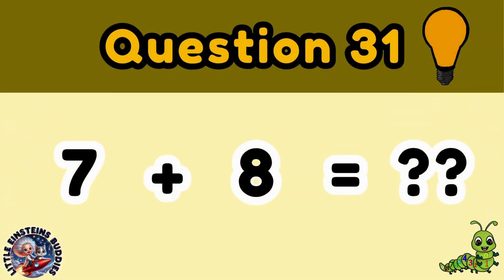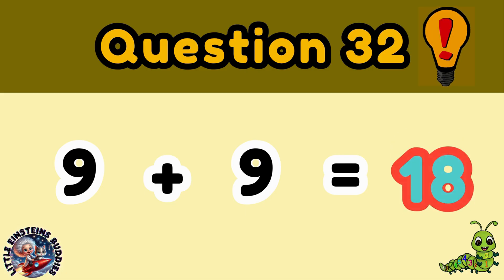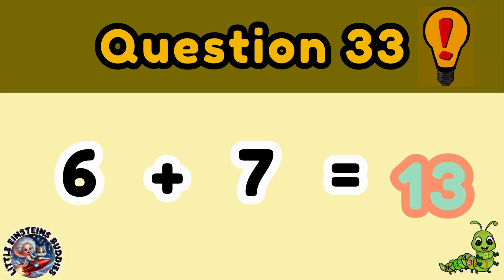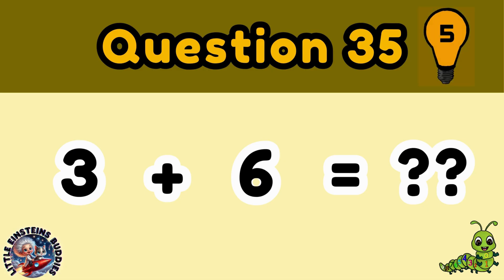Question 31: 7 plus 8 is equal to 15. Question 32: 9 plus 9 is equal to 18. Question 33: 6 plus 7 is equal to 13. Question 34: 4 plus 7 is equal to 11. Question 35: 3 plus 6 is equal to 9.